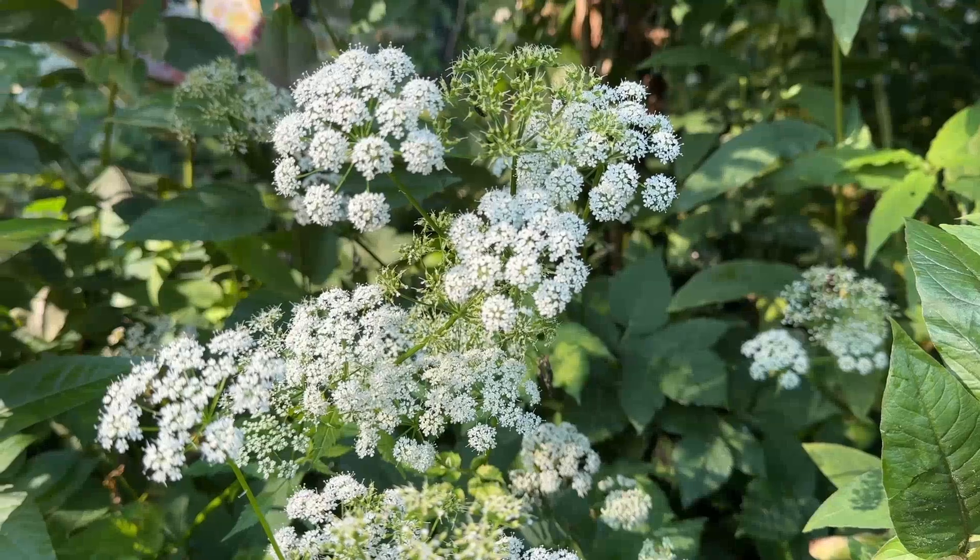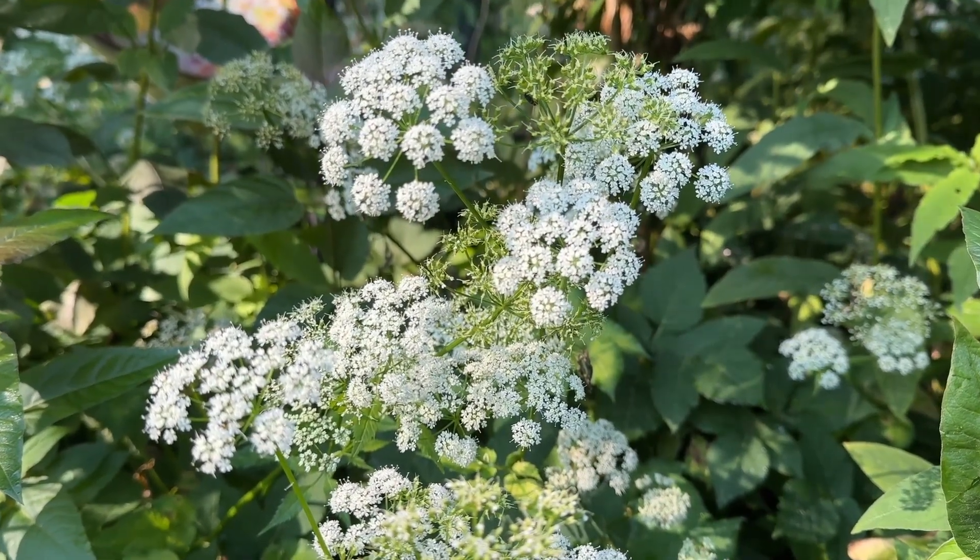Here is the Goutweed. Nicknames: Ground Elder, Bishop's Weed, Snow on the Mountain.